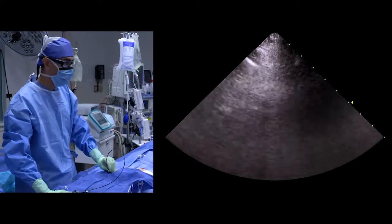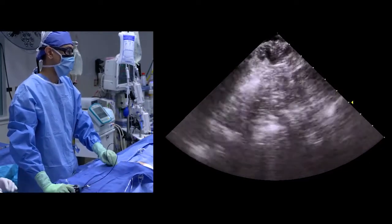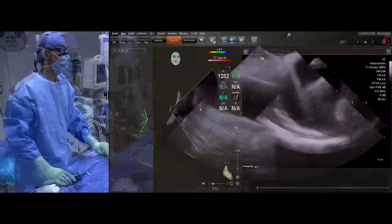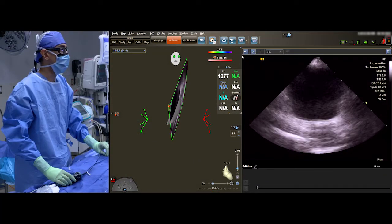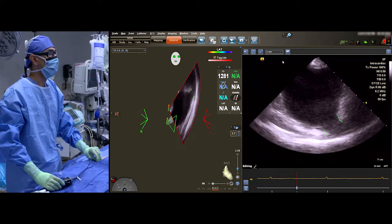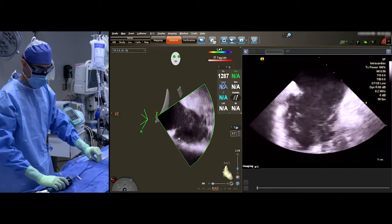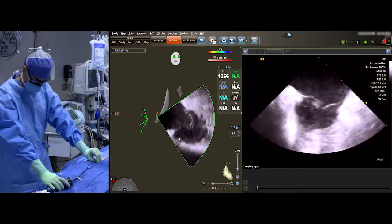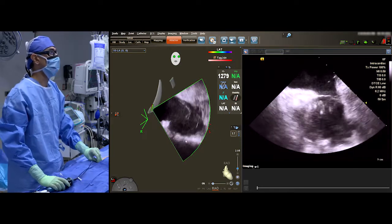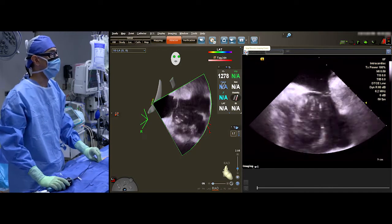Now I'm advancing the ICE catheter. What that involves is a gentle technique of advancing north to south without feeling resistance. If I feel resistance, I'll pull back and redirect. That way I know I'm safe — I'm not in a side branch. And now we're in the right atrium. We're going to start with our ultrasound imaging.